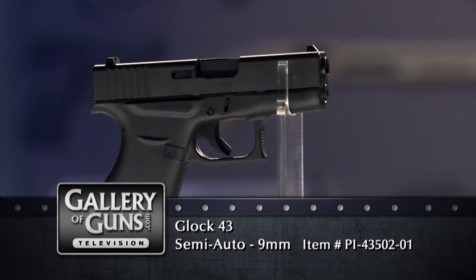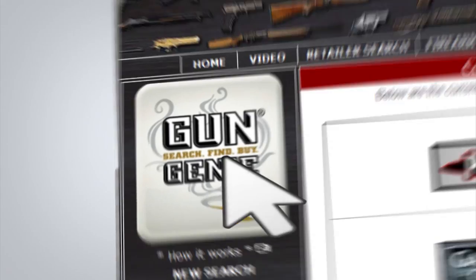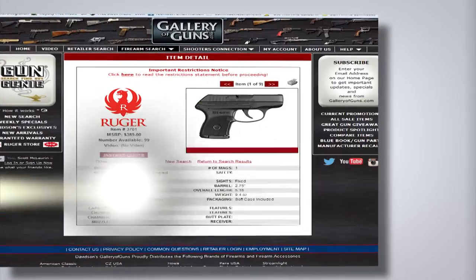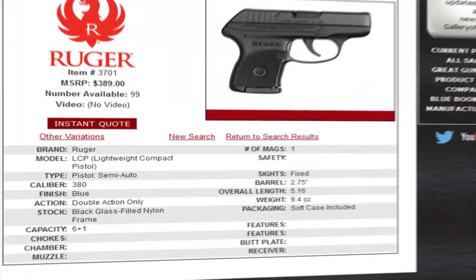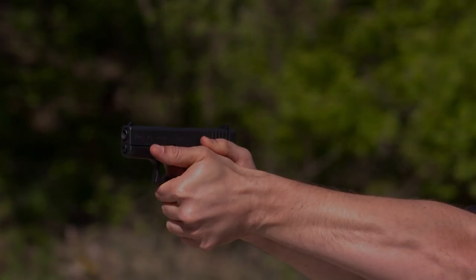Thank you so much for joining us, Chris. Thanks for having me, Anne-Marie. If the new Glock 43 looks like the answer to your concealed carry problem, just go to galleryofguns.com and select the Gun Genie. The Gun Genie will search and find your new gun. Choose the price you like from your affiliated dealer, and you can be shooting your new Glock within just a few days.